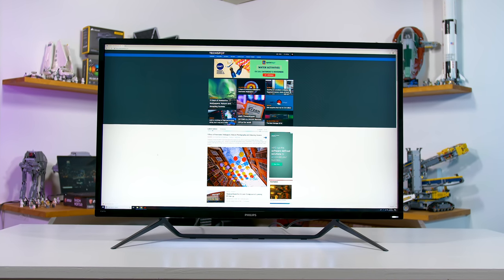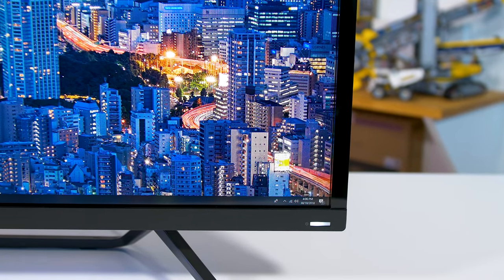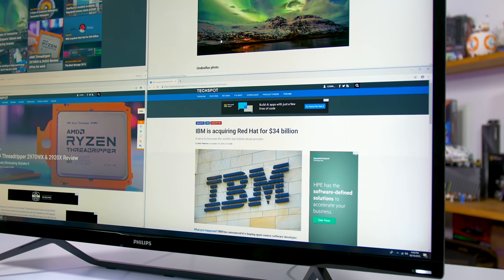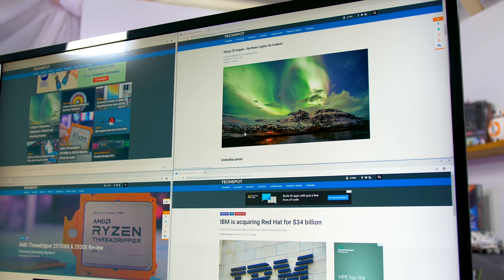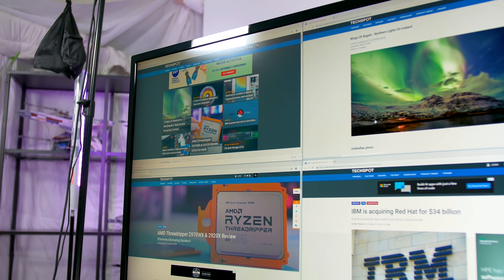One of the big draw cards of the Momentum 43 is its size, and this thing is certainly enormous. The Momentum 43 is a good 10 centimeters wider than my 34-inch Acer Predator X34 Ultrawide, while obviously being significantly taller as it's a 16:9 panel. A pixel density equivalent to a 27-inch 1440p display means you don't have to mess with display scaling, and it gives you screen real estate equivalent to four 21.5-inch 1080p monitors in a 2x2 grid.